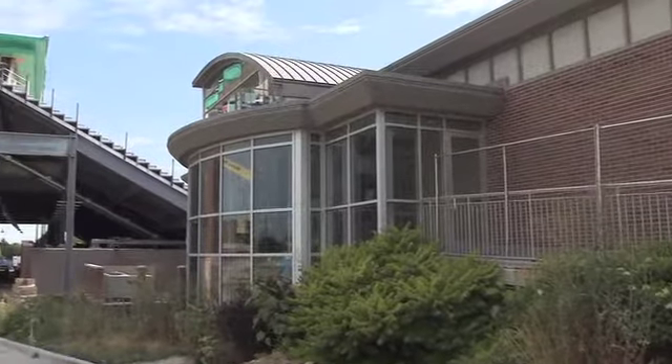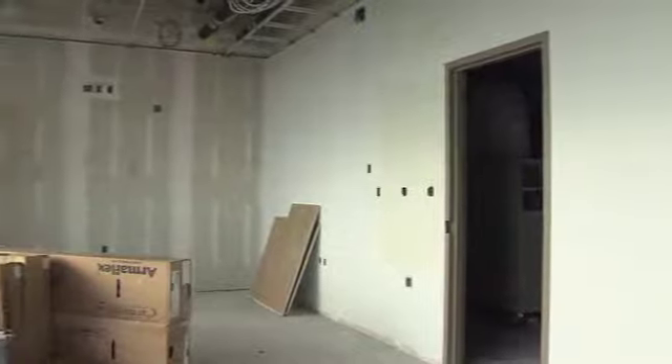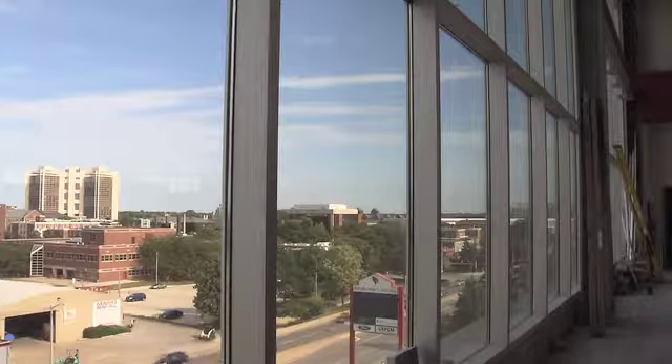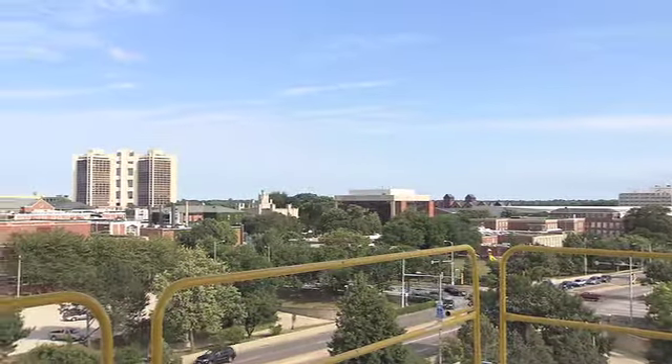As opening day inches closer, Hancock Stadium continues toward its completion. Indoor construction is moving quickly, with a majority of the rooms taking shape. Windows have been inserted throughout the facility, including the climate-controlled club suite that includes a glamorous view of campus.